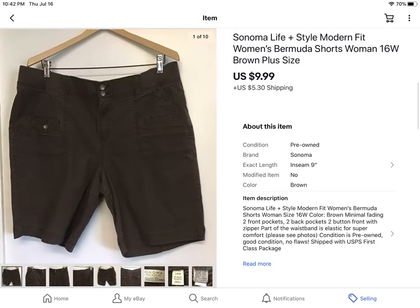Here's another pair of shorts — Sonoma Life. They are plus size women's, which sell really well for me. These sold for $9.99 plus shipping.